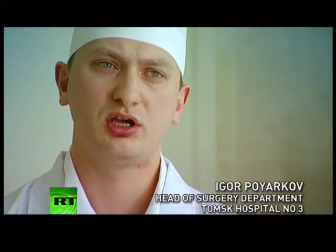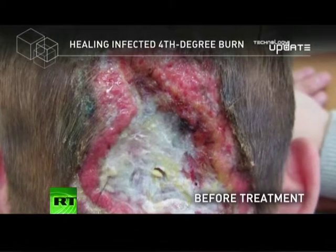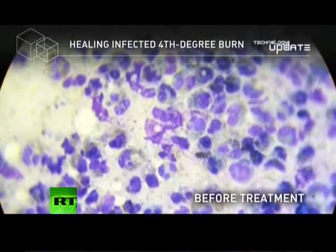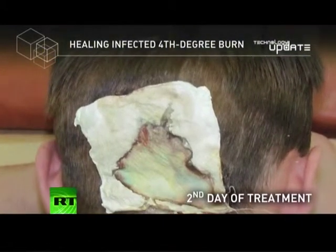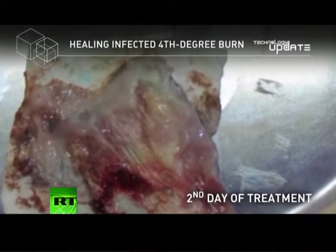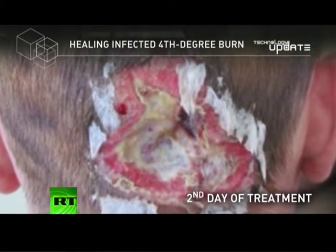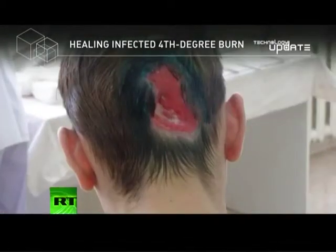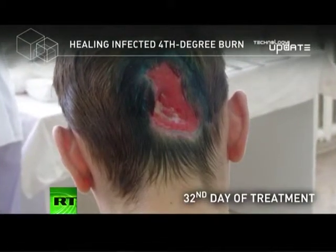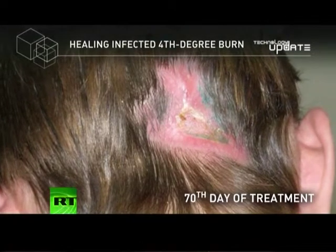When he came in, we observed a fourth-degree burn of the occipital region, at the base of the skull, with a significant lesion. When we took cultures from the wound, we discovered an infection of purulent bacillus — one of the most virulent pathogens, hardly susceptible to antibacterial treatment like antibiotics. Using this material, we saw that the wound cleared up rather quickly, and the cleaning period roughly coincided with the formation of new granular tissue. As a result, our patients, despite the serious lesions, instead of the usual 150 to 180 days of active treatment, recovered in just 80 days.